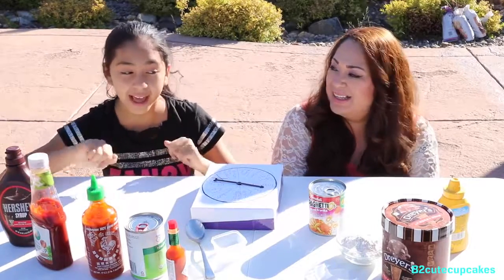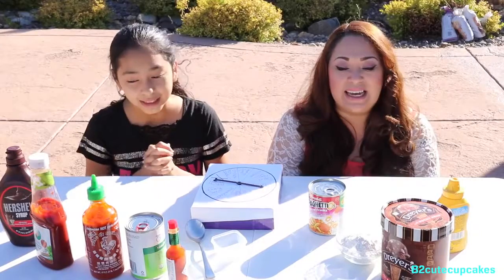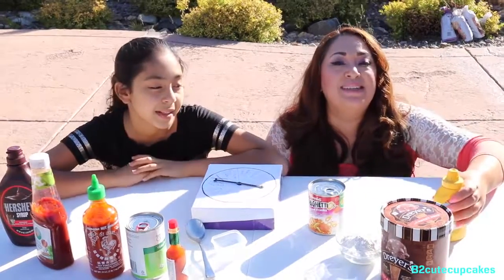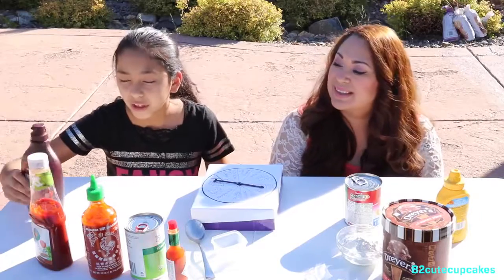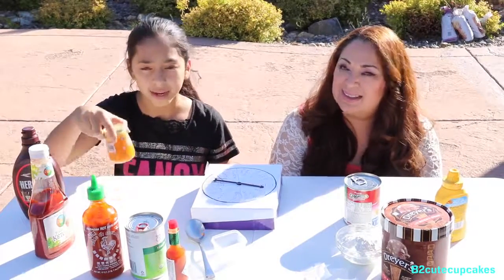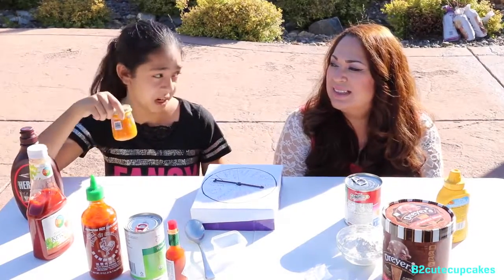Let's hope that I get at least one of them and she gets one of them. All the other ones are bad, so we're going to tell you what we have: we have mustard, we have ice cream, we have flour, we have Spaghetti-Os. And we also have Hershey's chocolate syrup, we have ketchup, we have organic baby food — and this is mango, carrot, and orange.